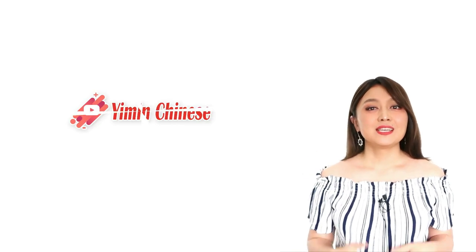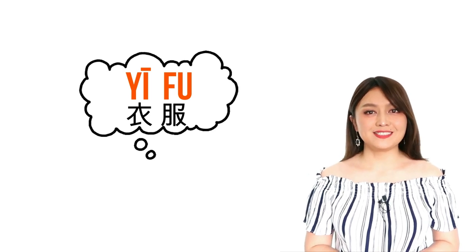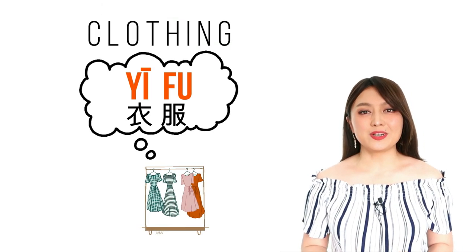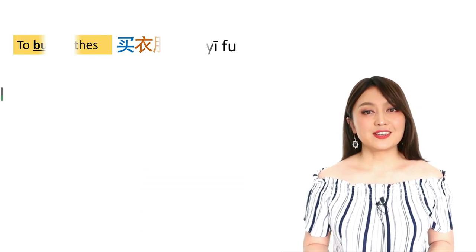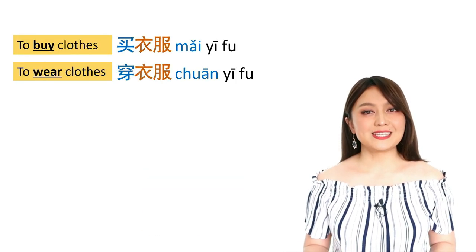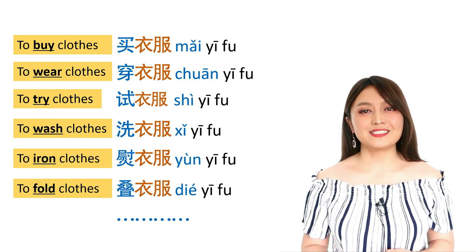大家好,我是一鸣老师. Today we're going to learn words you need to know when talking about clothing. We're going to focus on the most useful verbs for this subject in this video. Okay, let's get started. 我们上课.